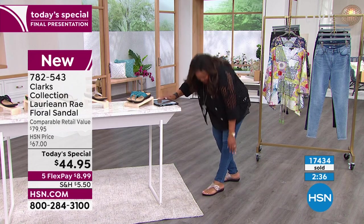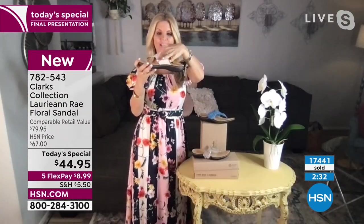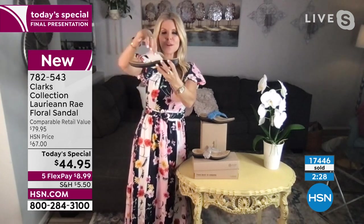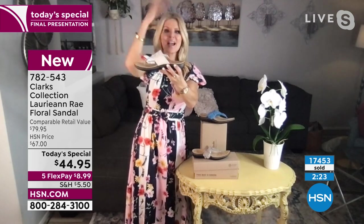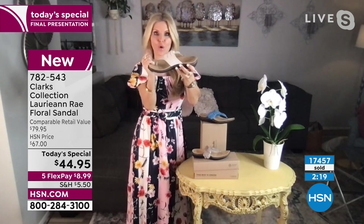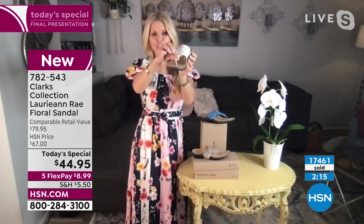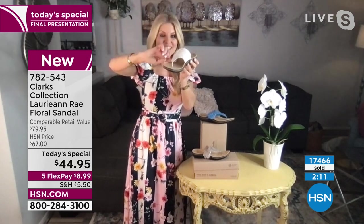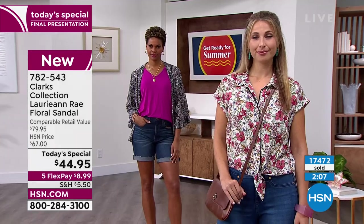Another beautiful thing about this — the construction, how they designed it — it kind of comes back here on both sides. That's something we love about Clark's, because it really holds your foot in securely. You're not going to have your foot flip and flop around. You don't have to grip your toes on the front to hold the shoe on. And again, the toe post seam, girls, is on the outside, not on the inside — so it's going to be nice and smooth in that toe area. Very important.